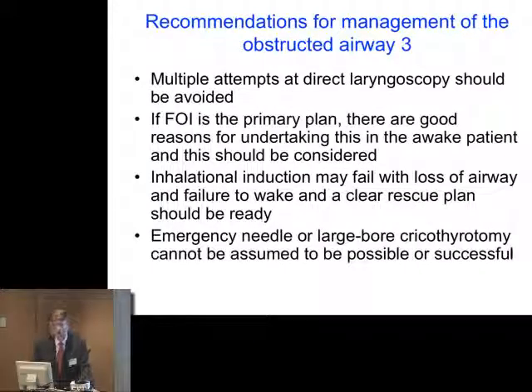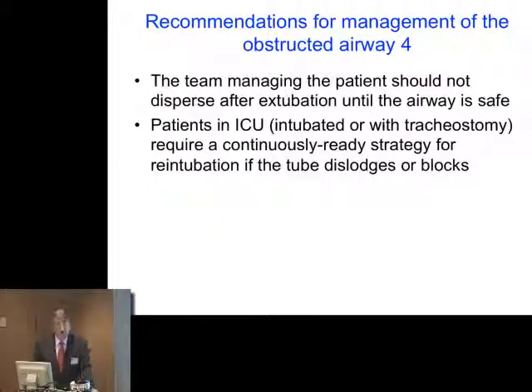Multiple attempts at direct laryngoscopy should be avoided. If fibre optic intubation is your primary plan, you should at least consider doing this in the awake state. Inhalation induction is bound to fail at some time and you must have a plan for when it fails — the patient is very rarely going to wake up. A backup plan must be ready, and emergency cricothyrotomy may not be successful. The team managing the case shouldn't disperse until after extubation, until the airway is quite safe. A number of cases saw success only because the same team remained with the patient and all the equipment, ready to act immediately after extubation when things went wrong.